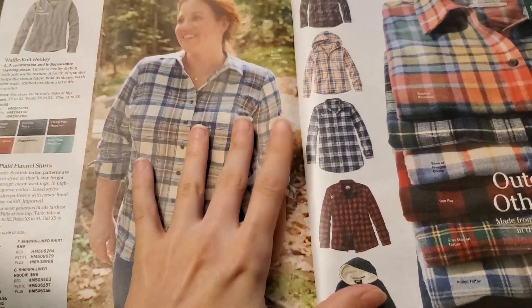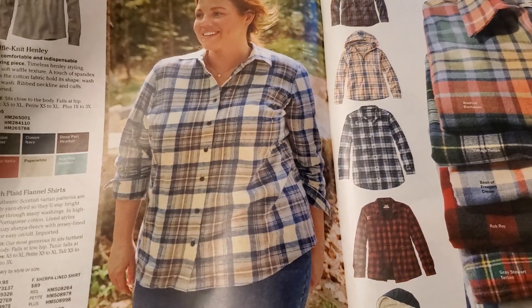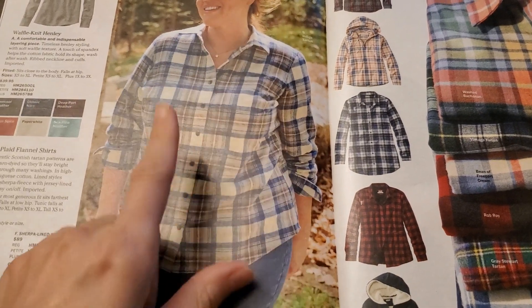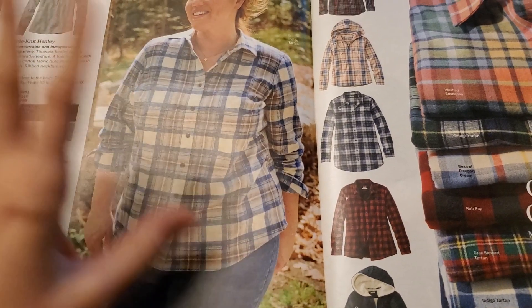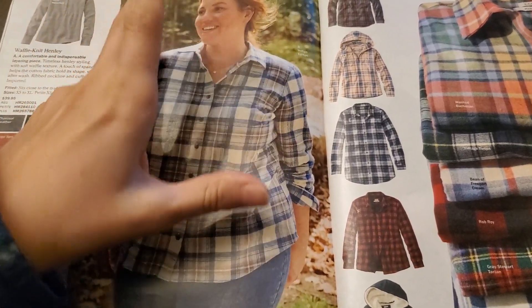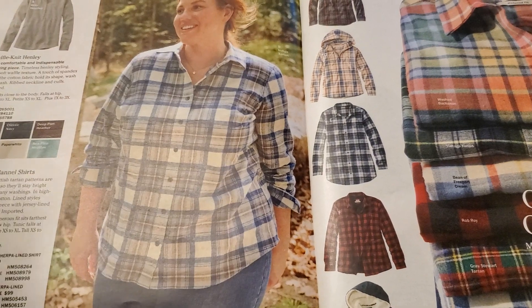Yeah, still, these look like winter clothing even though it said spring. But these look super cozy. Can't go wrong with a flannel in the winter. Kind of goes with any jeans or any look, and it's good for layering. Like, this is a good base layer, and then you put the jacket or your fleece on top.